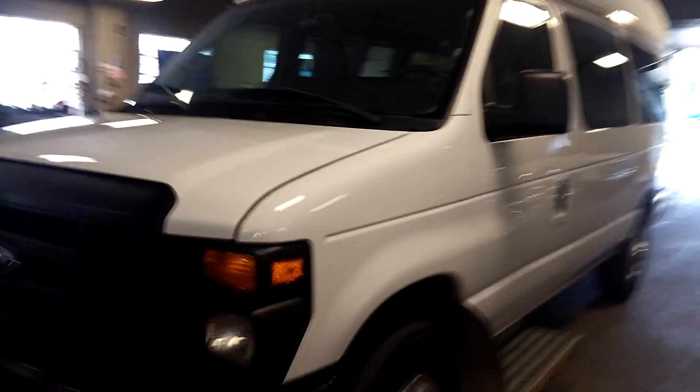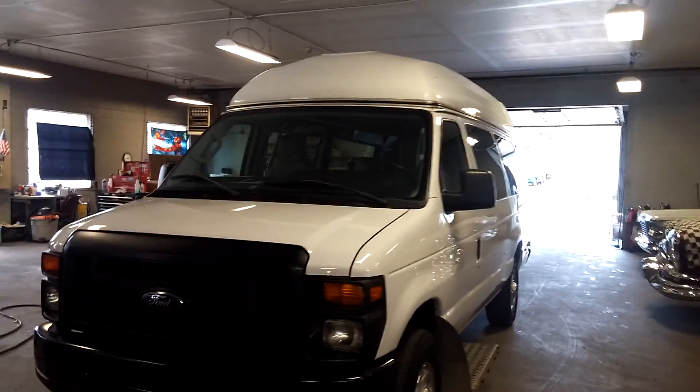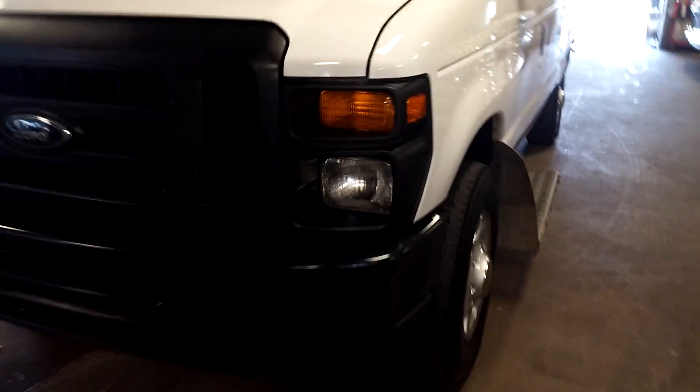It's super nice. Power windows, power door locks. It's a 10 passenger vehicle right here, folks — it's got 10 seats. Super nice. You can put the wheelchair up there.